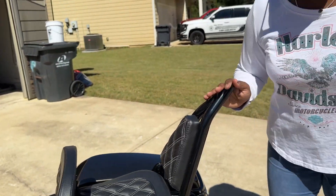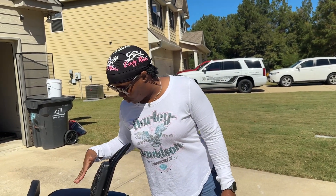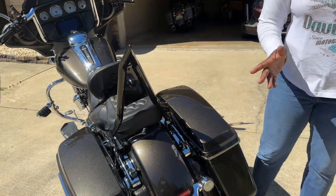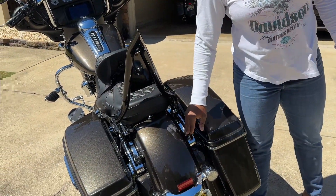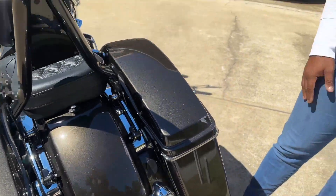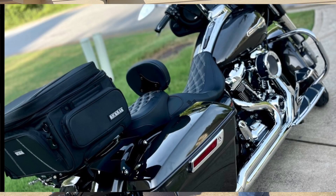This sissy bar is also by Bad Boy Cycles, which I love because the backrest matches the seat. Because of the standard, these didn't come with a docking station, so we ended up buying it. I have a rig rack for when I travel — I'll put a picture in there so y'all can see that.